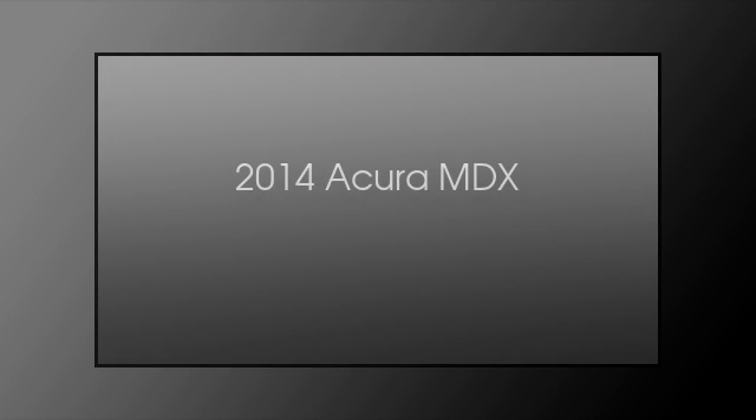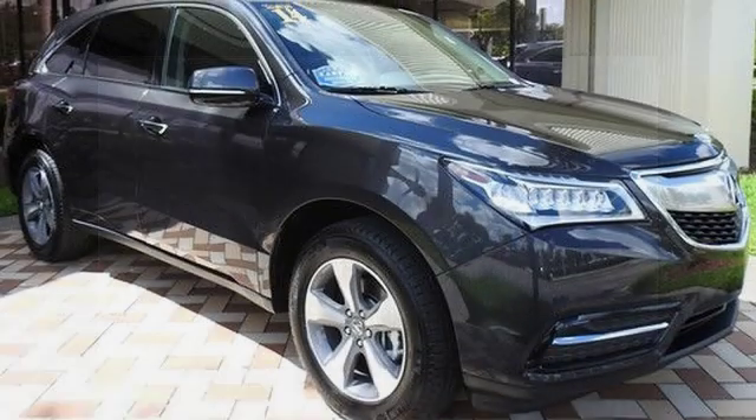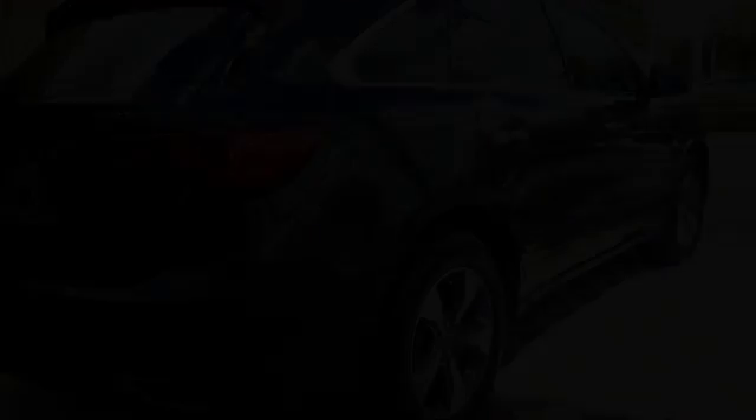This is a 2014 Acura MDX. This crossover has an automatic transmission and a V6.